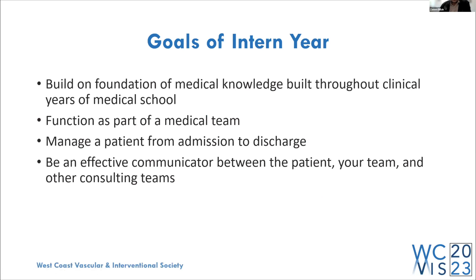These are the goals for any intern year, whether you do surgery, medicine, or a transitional year. The first is to build on the foundation of medical knowledge you've built throughout your clinical years of medical school — your M2, M3, M4 years. Your goal during intern year is to build upon that strong foundation, because intern year is the first year of you being a full-fledged doctor, and it's going to set the tone for the rest of your career.